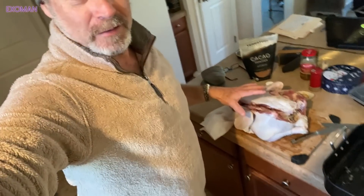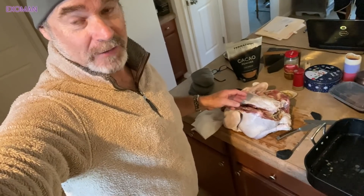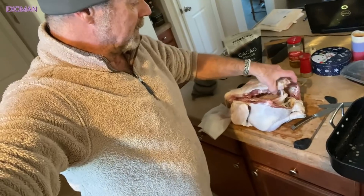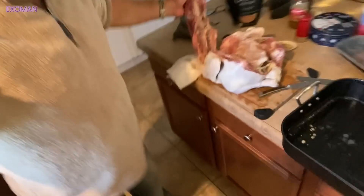Hey everyone, it's X-O-Man. I was about to stick this turkey in the oven and I realized it was late in the afternoon and I needed to cook quickly. So what am I doing? Cutting out the backbone. I just did that. Check it out.